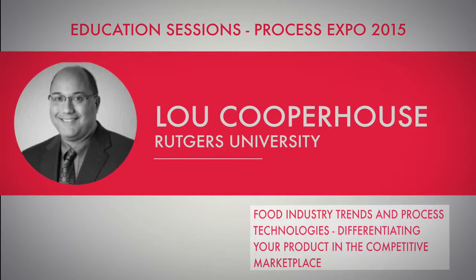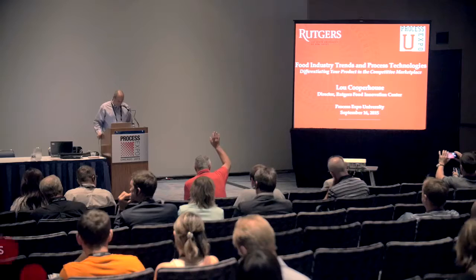Good afternoon, welcome to this afternoon's session on Food Industry Trends and Process Technologies. My name is Luke Cooperhouse, I'm Director at the Rutgers University Food Innovation Center. We also have a booth at number 951 in the Process University section. I want to also recognize Julie Elmer, who's our Associate Director of Food Technology for our center.